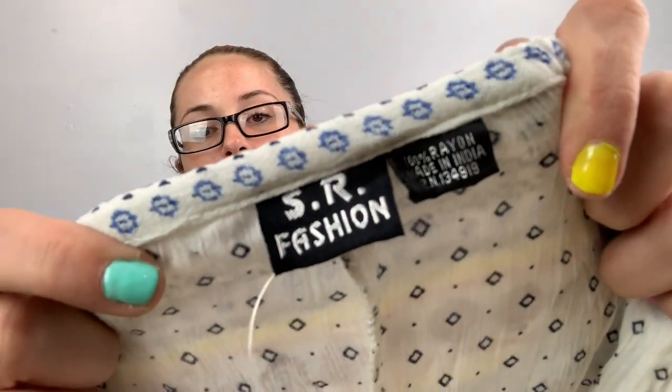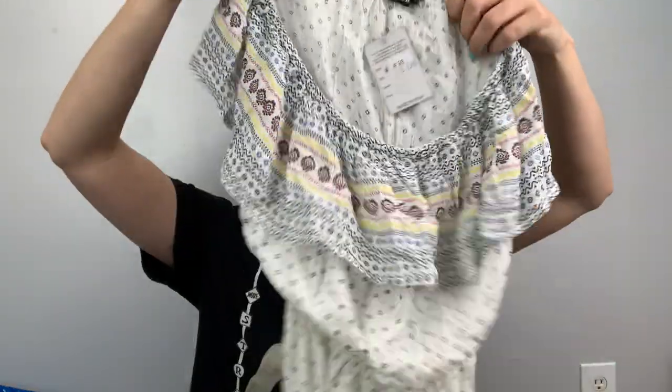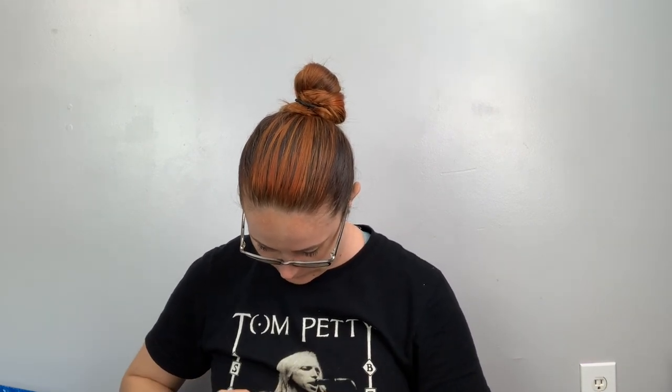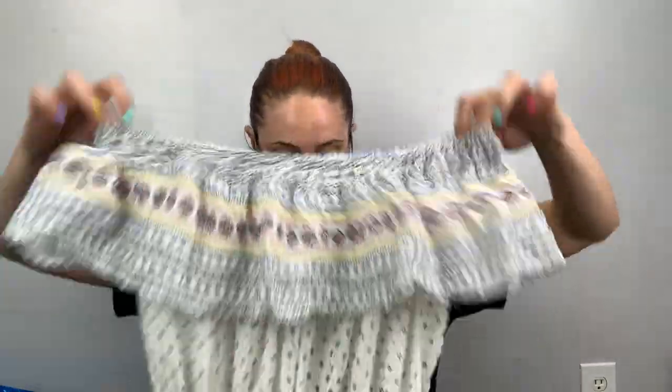I got this because it was new with tags — SR Fashions — a large, but it's an off-the-shoulder maxi dress with ruffles at the bottom. It's really cute but it's definitely not running large. If you're broad-shouldered like me, a medium is probably better.